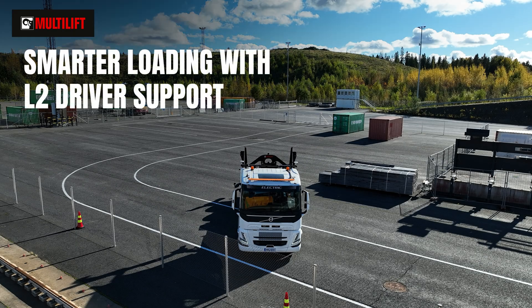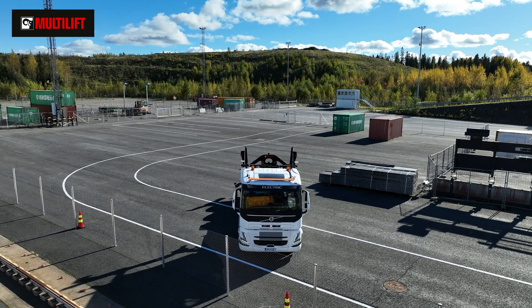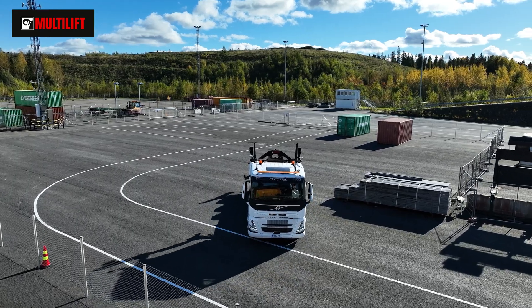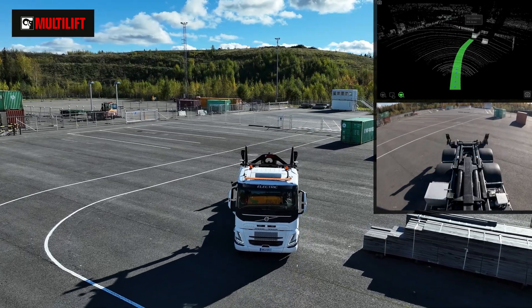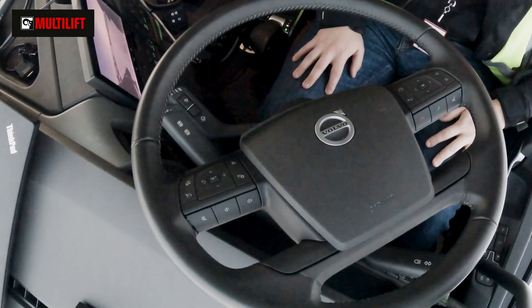With Multilift L2 driver support, one press of a button lets your truck take over. The system seamlessly and accurately aligns your truck in front of the container. Using state-of-the-art robotics and artificial intelligence, L2 driver support calculates the optimal path and manages steering, acceleration, and braking for perfect positioning.